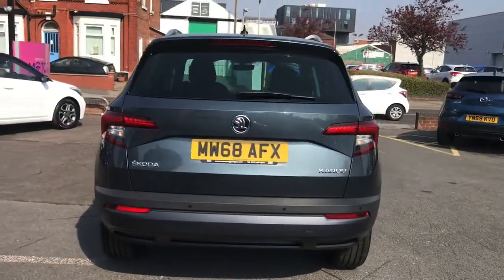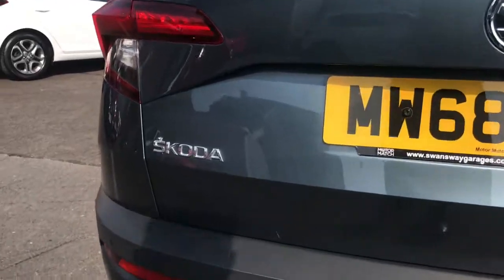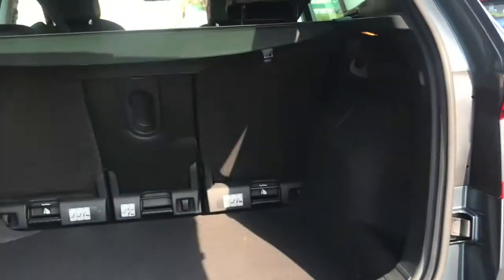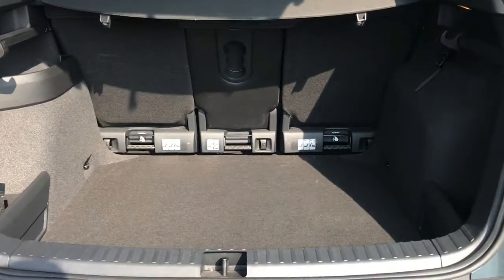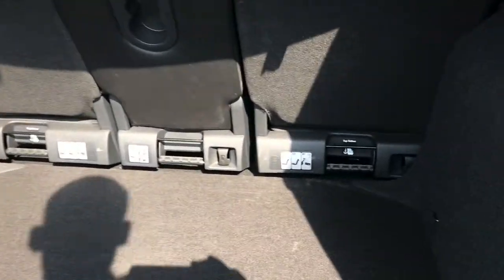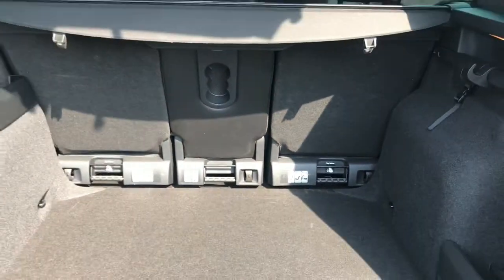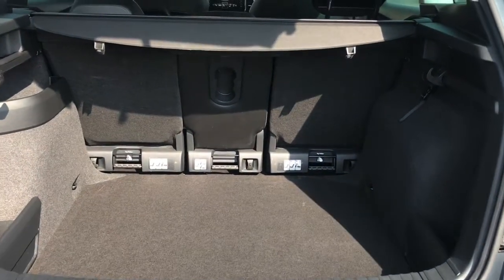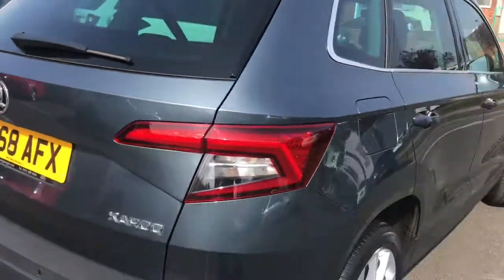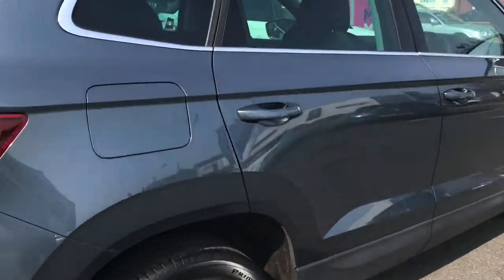Here we are at the rear of the car. You do have the very nice Skoda detailing in chrome. You have a very generous amount of boot space, with tethering hooks — very handy for tying anything down. It's a very generous amount of space, handy for your weekly shops.